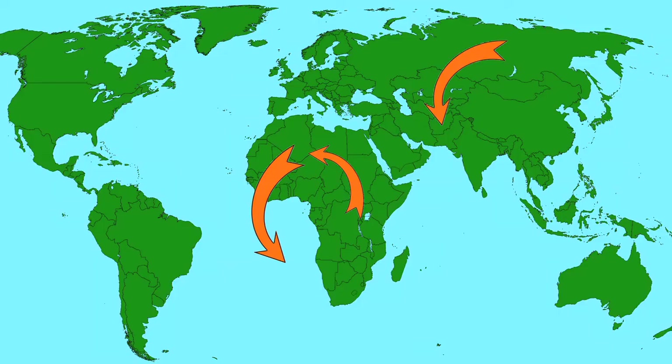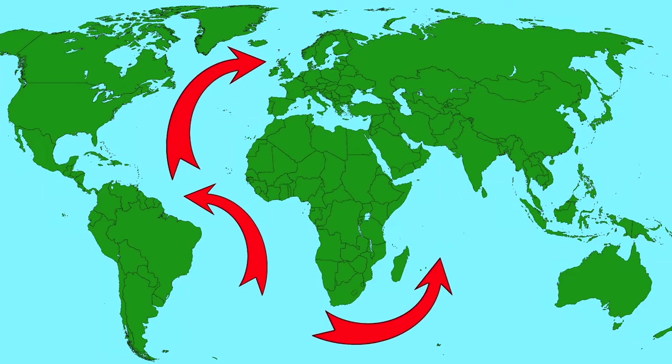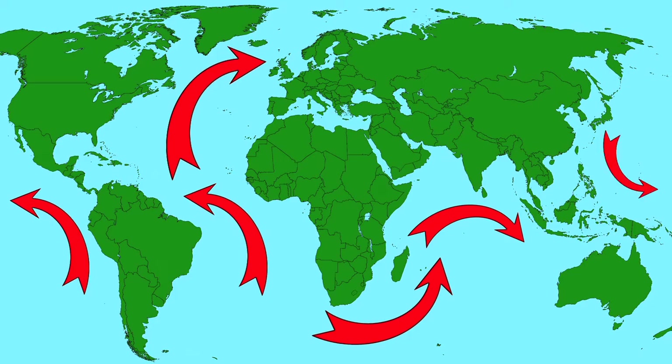On a global scale, massive jet streams transport air from one part of the globe to another. The oceans of the Earth transfer heat from one location to another via massive ocean currents. These currents are like rivers flowing across the vastness of Earth, bringing warm waters from the equator up to the higher latitudes and cooler water down towards the equator.